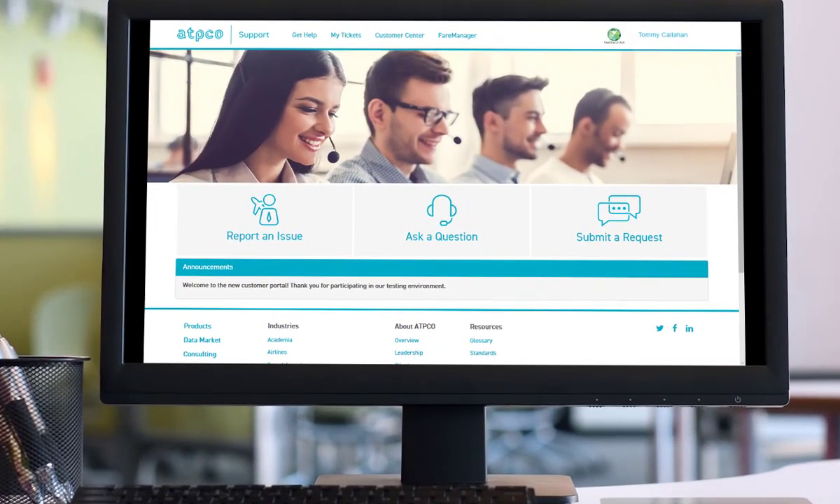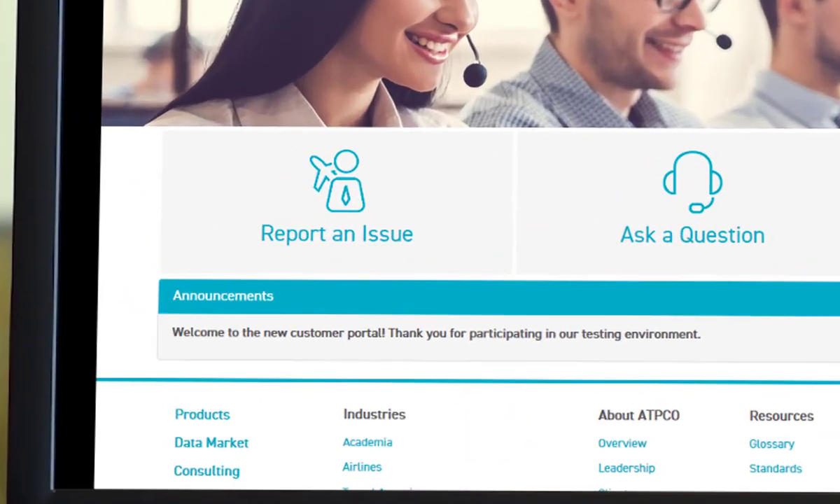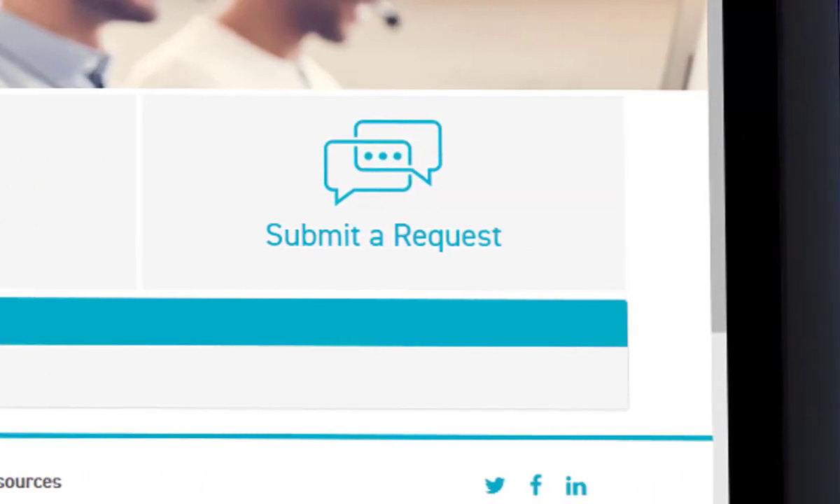ATPCO is excited to introduce a new customer support tool. You may use it to report an issue, ask a question, and to request services.